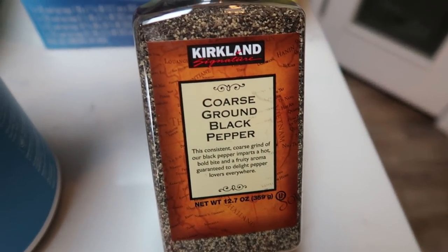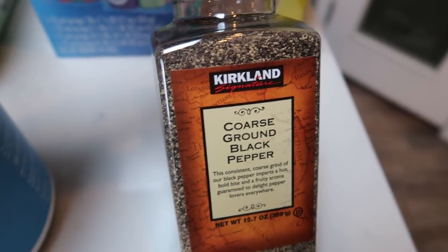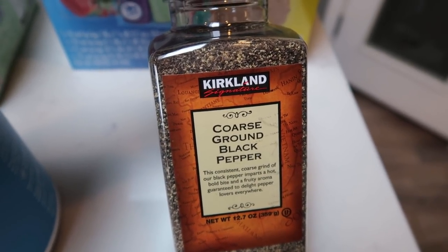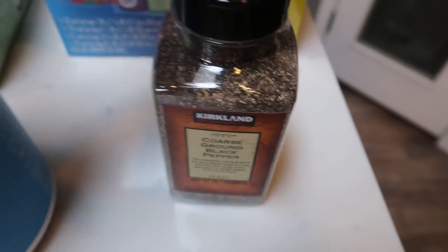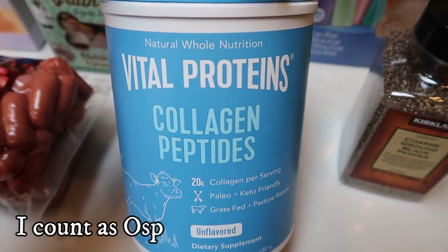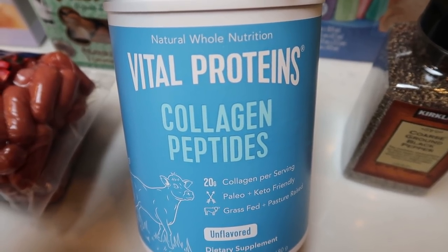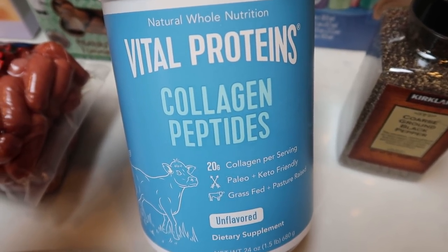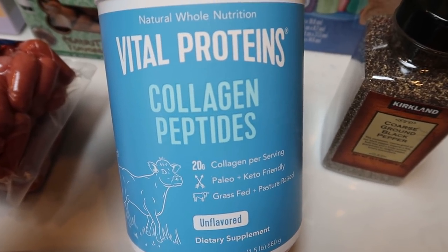We're almost out of our fresh-grinding pepper, so I went ahead and picked up some coarse pepper. I'm going to put this in a cute little dish once we're out of the grinder. The grinder from Costco is great, but it just does not grind enough at a time, so we're switching back to traditional loose salt and pepper. I also grabbed another Vital Proteins Collagen Peptides — I'm not quite out of my other one, but I've noticed a huge difference in my skin, hair, nails, and joint recovery after Jazzercise. I put one scoop in my coffee every morning.